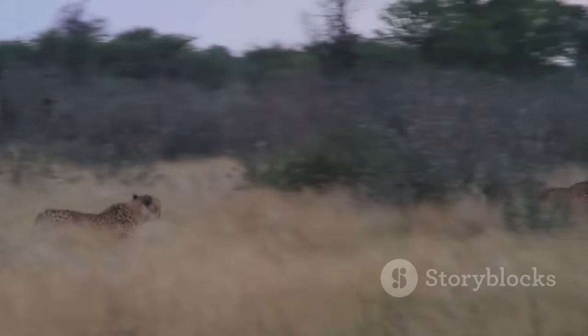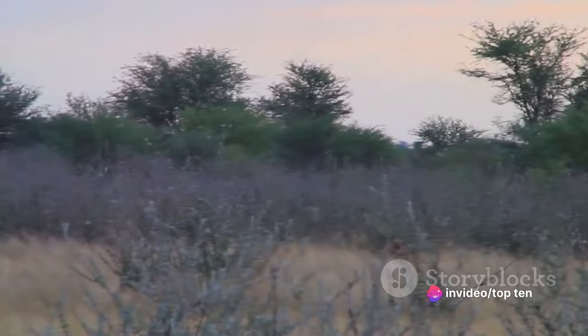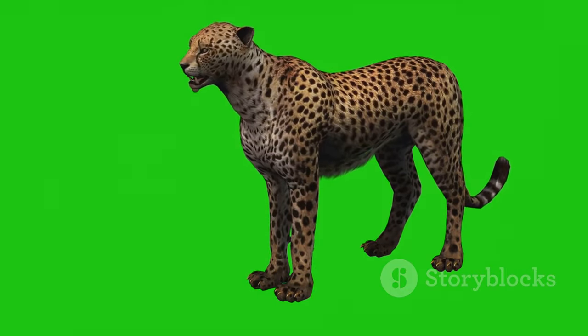The cheetah's slender, aerodynamic frame allows it to reach incredible speeds in a matter of seconds. Each stride this majestic creature takes propels it forward, covering a distance of 23 feet in a single bound.